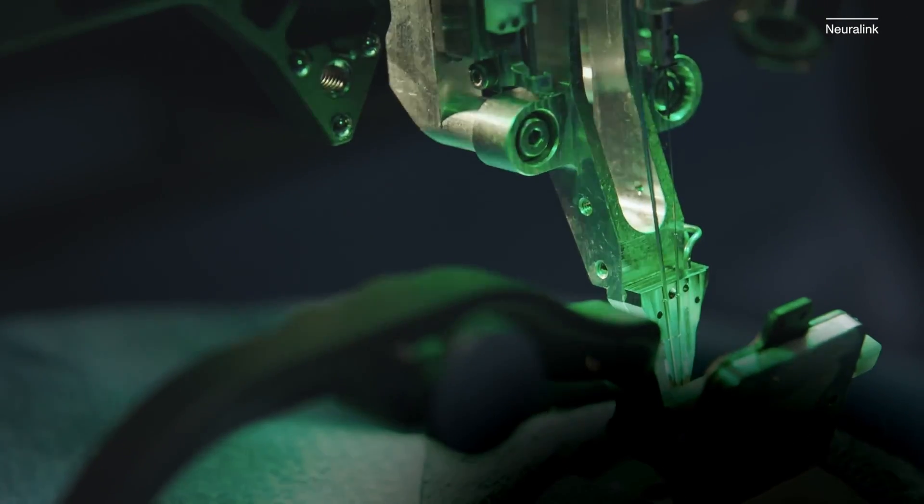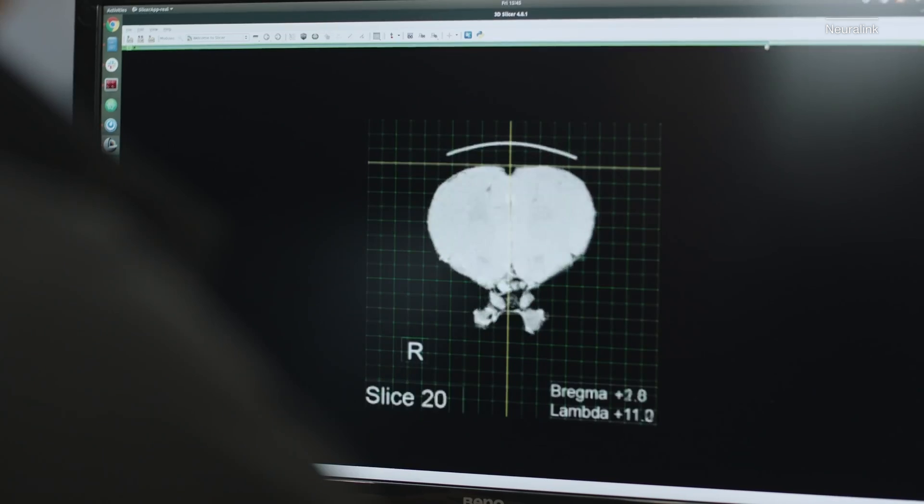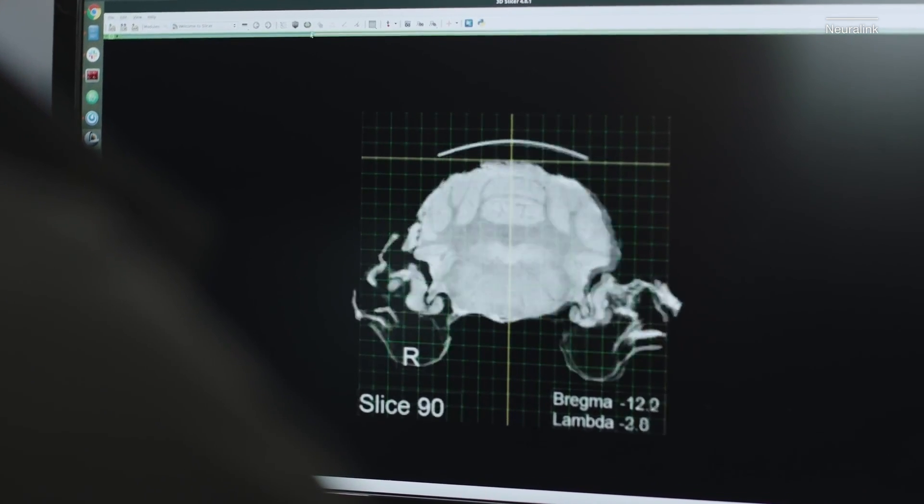It's the concept behind his company Neuralink, which is developing what's known as a brain-computer interface. Essentially, it's a chip implanted into your skull that connects to your brain with ultrafine wires.